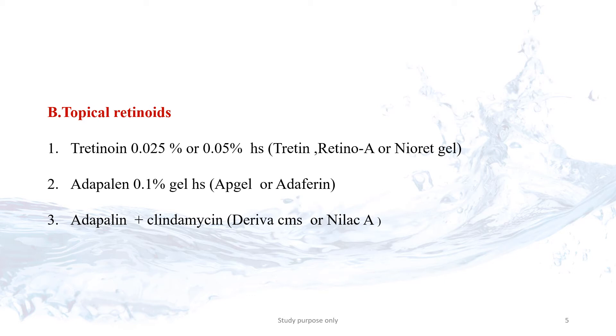The second retinoid is Adapalene. It is used at bedtime, with a duration of 8 to 12 weeks. During the first week of using Adapalene, the pimple problem may worsen because it works from the inside of the skin.